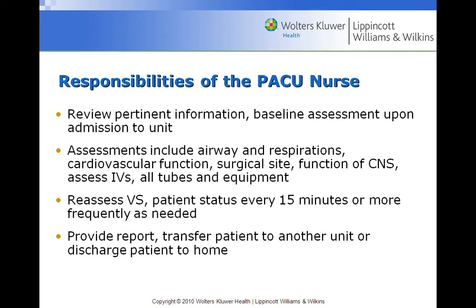The PACU nurse reviews pertinent information — baseline assessment is critical. We need a baseline set of vitals to compare against new vitals in the post-operative period. If blood pressure drops, we need to know what the baseline was. If blood pressure spikes, was this person hypertensive preoperatively? For example, a normal 120/80 preoperatively that becomes 180/100 post-operatively signals something is wrong — possibly pain affecting the blood pressure.